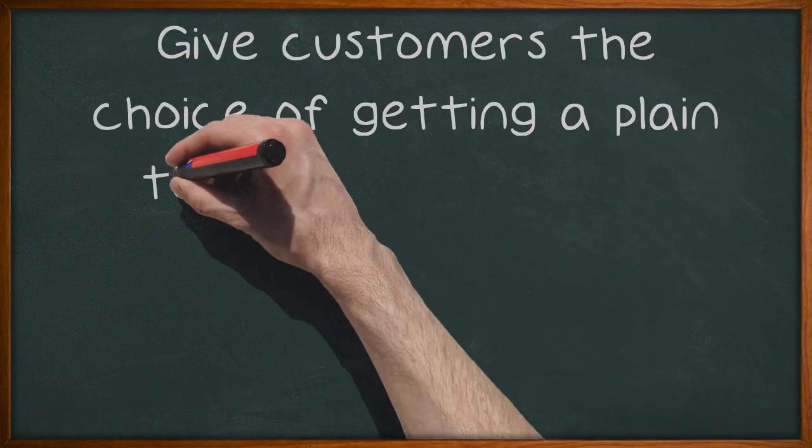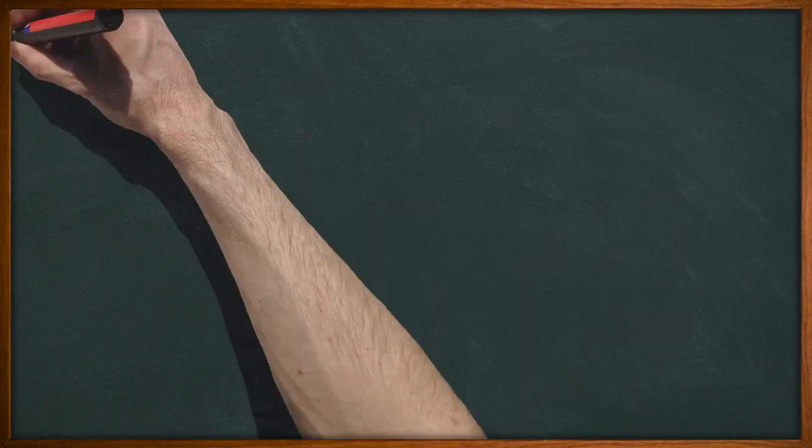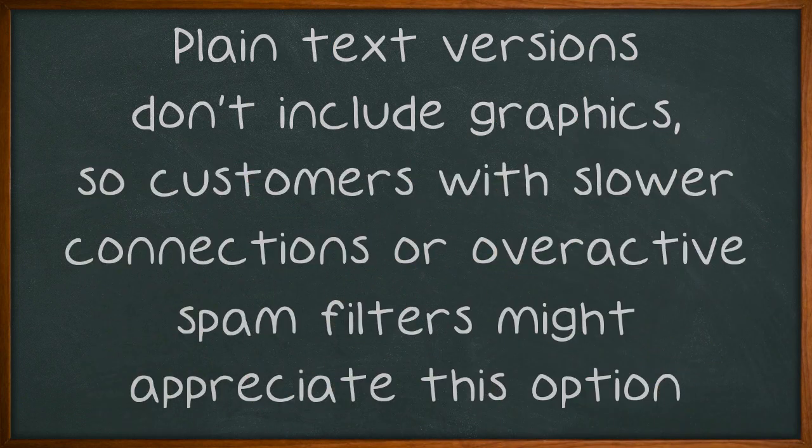Give customers the choice of getting a plain text version of your email marketing materials or a rich text version. Customers can choose the option they prefer when they sign up for your newsletter. Plain text versions don't include graphics, so customers with slower connections or overactive spam filters might appreciate this option.